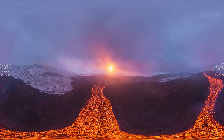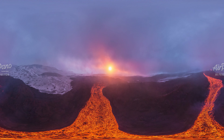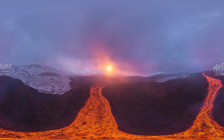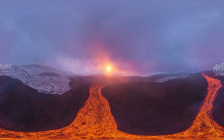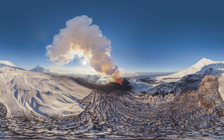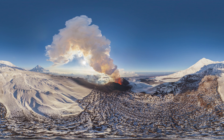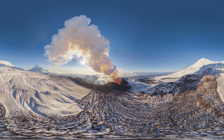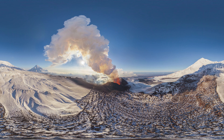Tolbachik is one of the most spectacular volcanoes in Kamchatka. It consists of two vertices: a sharp one and a flat one. The most powerful eruption was in 1975, when a crack in the ground released 35 kilometers of lava. The forest burned down, the land changed forever. The locals still call this event the Great Crack.